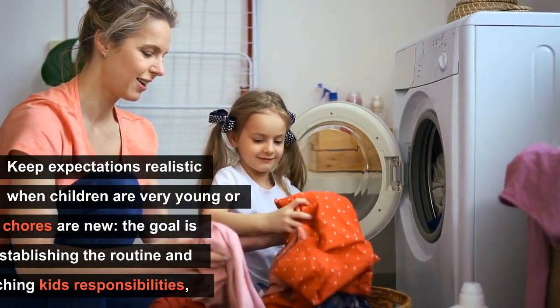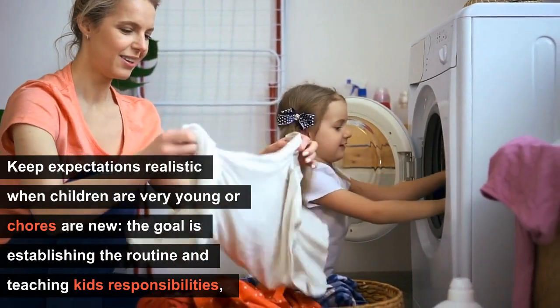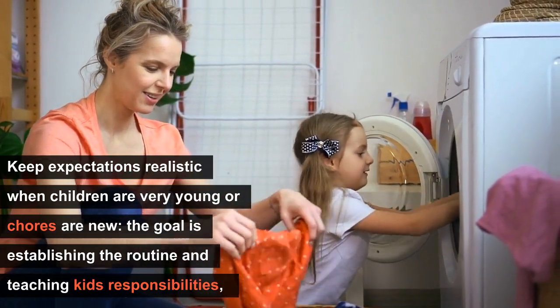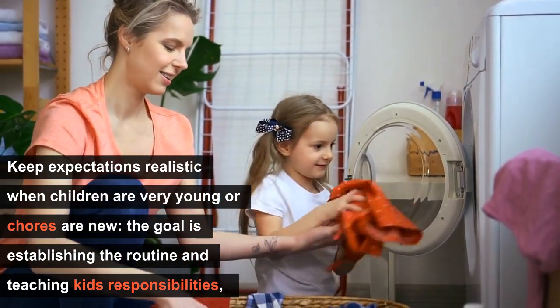Keep expectations realistic when children are very young or chores are new. The goal is establishing the routine and teaching kids responsibility rather than focusing on how clean the table is or how neatly folded the clothes are.